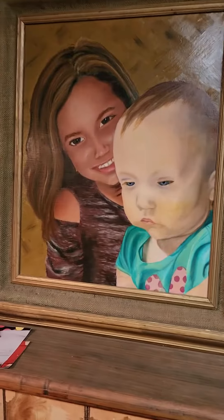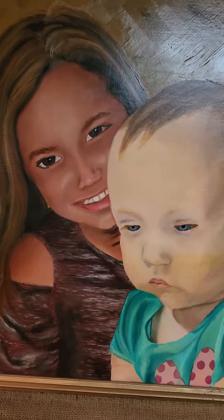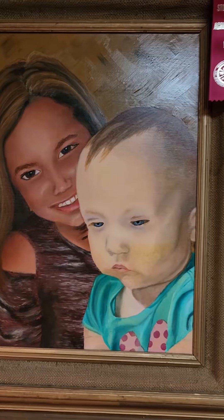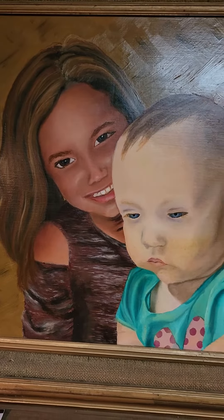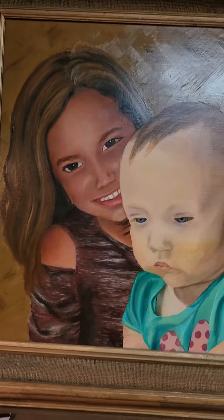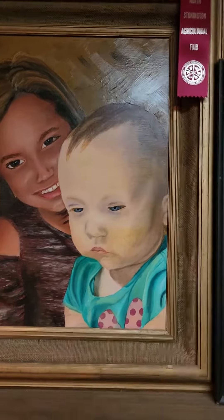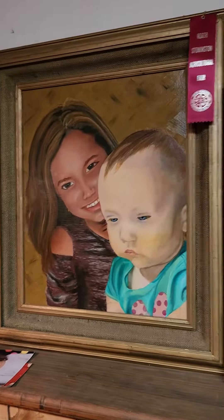This is the portrait I did of the two of them. I'm not very good at painting people. I took their photo, put it on a photocopier, and blew it up probably 300 or 400 times. Then I made a grid — a checkerboard pattern — so I was able to maintain the proportions, because I could never do that freehand. I think it came out okay, pretty good.